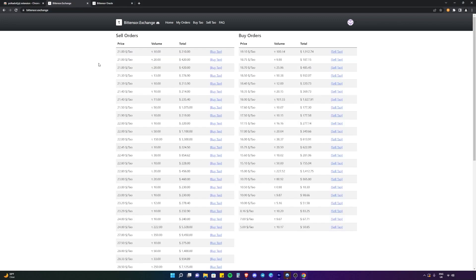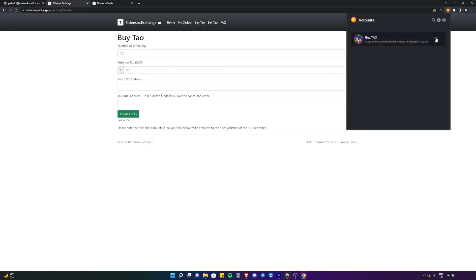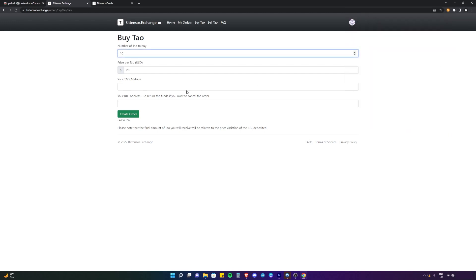Now we're going to quickly go over the second way that you can buy Tau. Instead of buying from a seller, we're going to put a buy order on the books and maybe someone can sell into our buy order. We're going to click 'Buy Tau' at the top. Let's say you wanted to buy 10 Tau at a price of $20. We're going to grab the Tau address from the Polkadot.js extension, copy it, and paste it. Then you want to put in a Bitcoin address so that the exchange can send the Bitcoin back to you if the order is cancelled or needs to be refunded. After that you would create the order and go through the same process of sending Bitcoin to the exchange as we showed previously, and the order would sit on the books at whatever price you set.